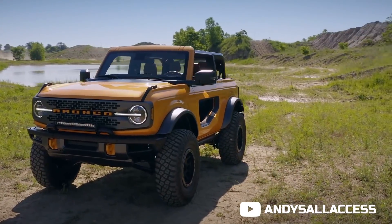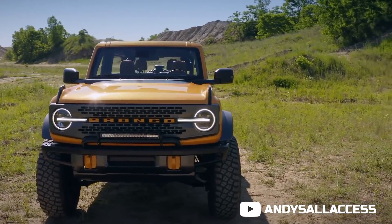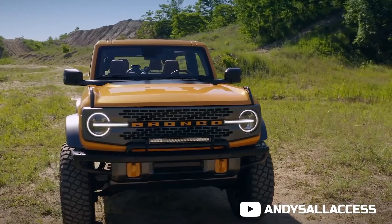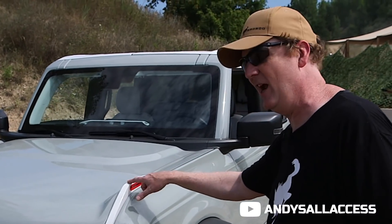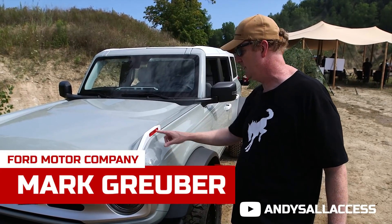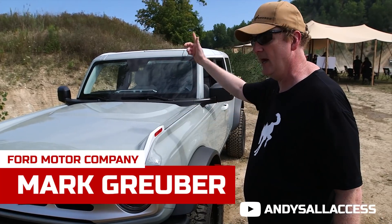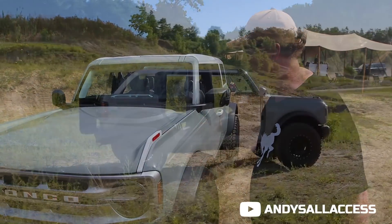We have multiple different grilles that are easily interchanged. For the first time you've got 'Bronco' spelled across the grille instead of F-O-R-D like the original. One of the neat features I really like are called trail sites. They were actually a design cue, but they're also load-bearing, so you can tie down a kayak or a canoe on the roof of your vehicle.